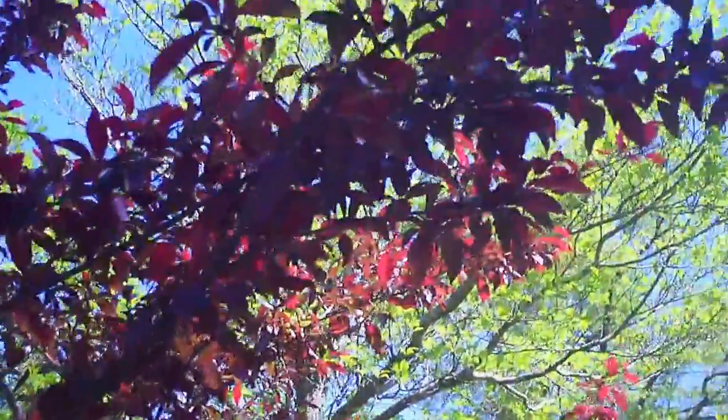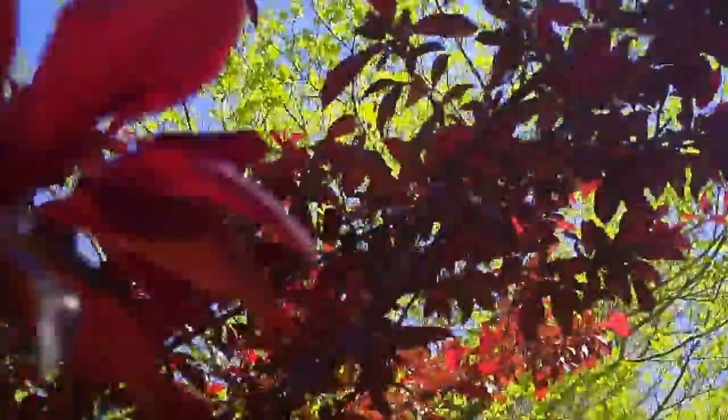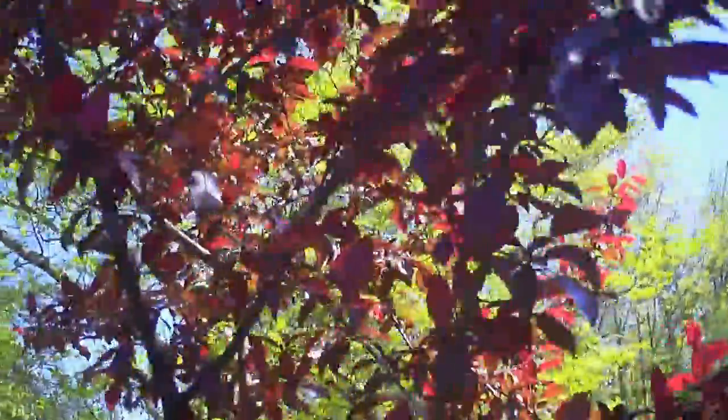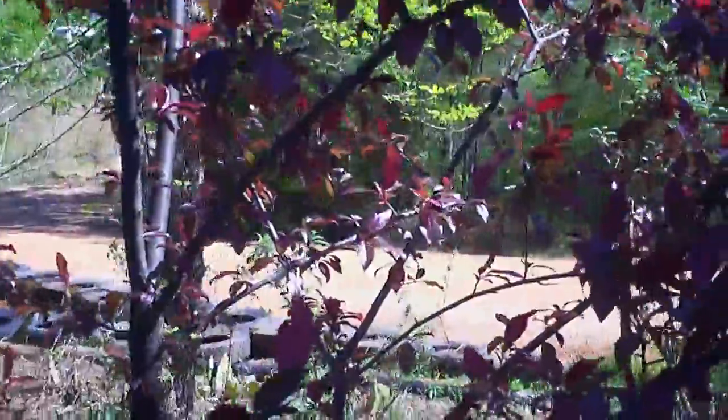This is another gorgeous fruit tree. At the beginning of spring it was blooming like crazy. We try to have in our yard as much edible stuff as possible.